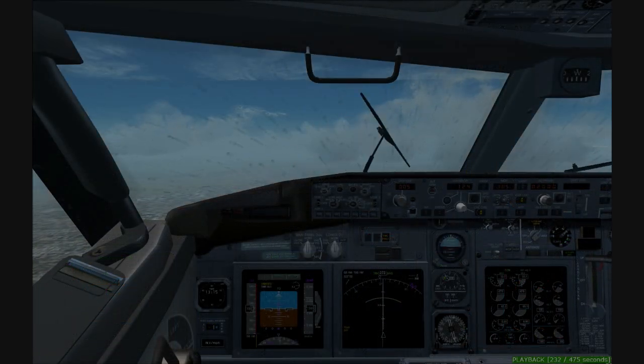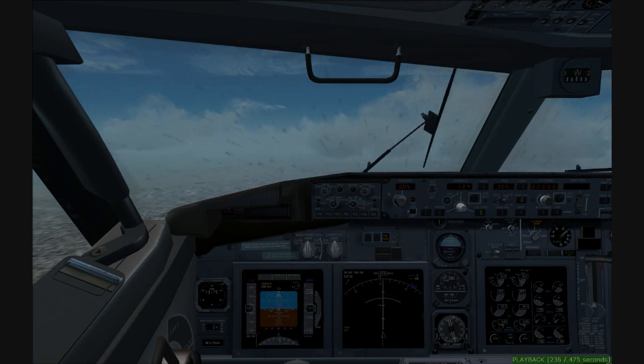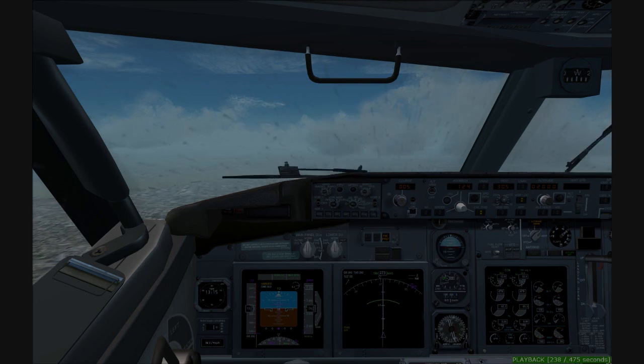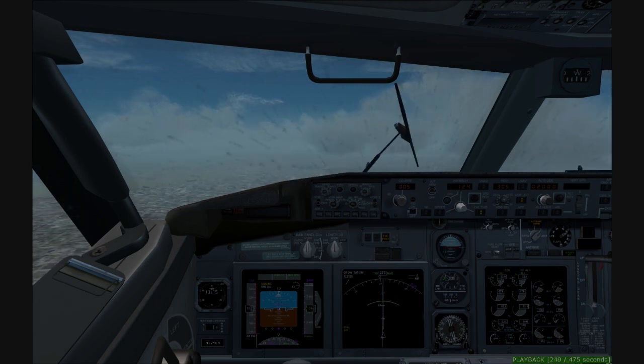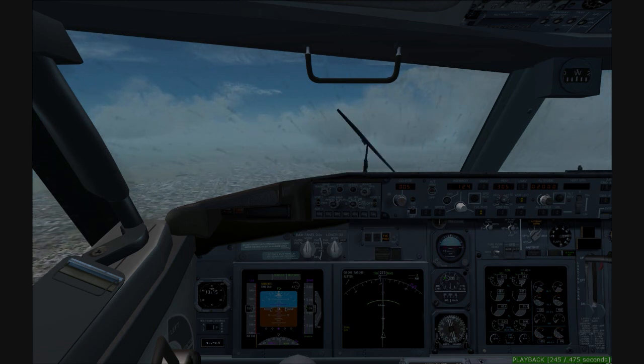170, still 5-out, and cleared visual 4-right, C-504. Capit 724, maintain 170 until 5-mile final. Contact Boston Tower 132.22. 32.22, maintain 170 until 5-mile final, Capit 724.